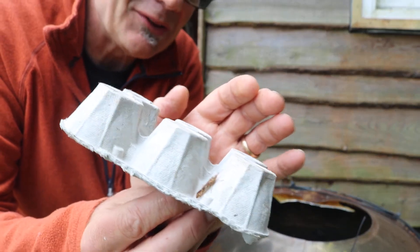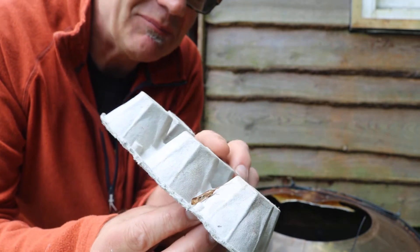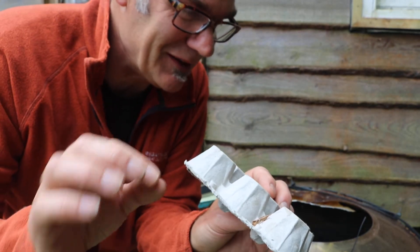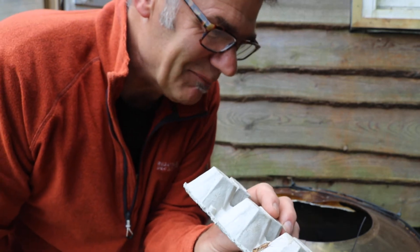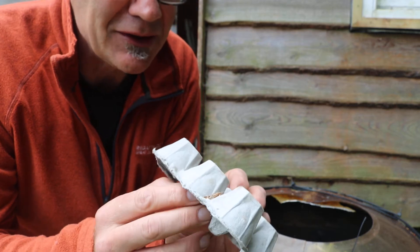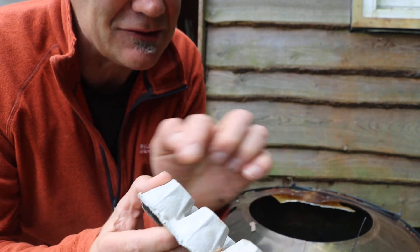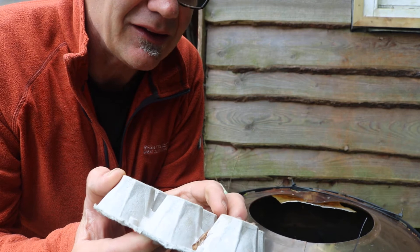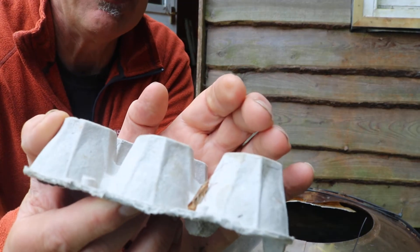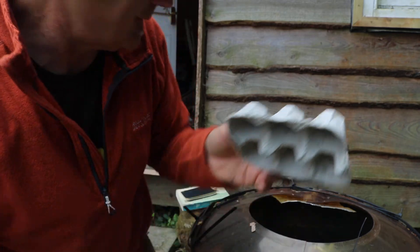That one isn't actually a moth — that's a caddis fly. You know the things at the bottom of ponds that cover themselves in little grains of sand or bits of vegetation? This is what they turn into as adults. They look quite similar to a moth, but you can distinguish them by those great big long thin antennae.